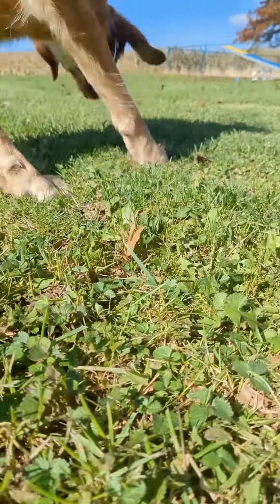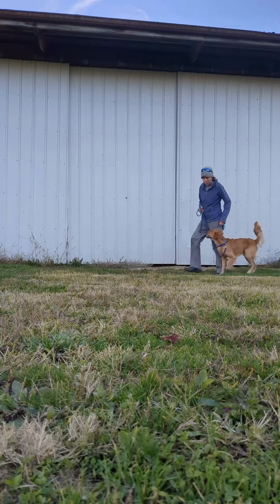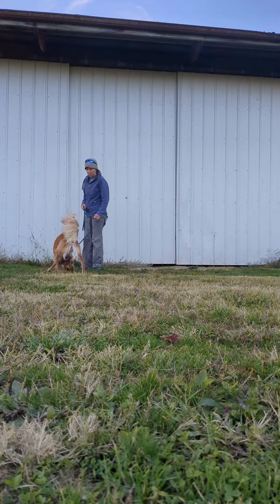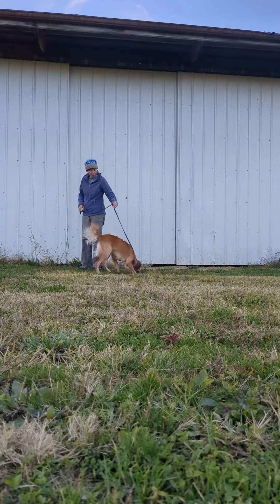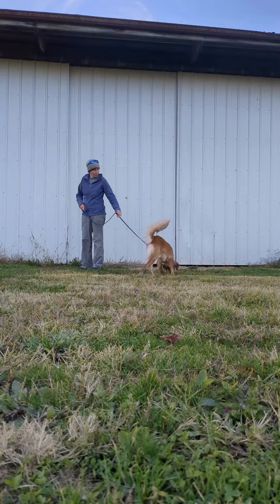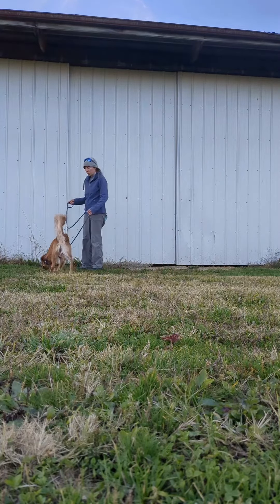Dogs are designed to sniff, but sometimes we need to teach them to walk at our side without pulling and without sniffing, due to the challenges of the environment or the dog's size and strength. One way we can make a compromise is to teach dogs to sniff on cue. This lets us give dogs an opportunity to sniff and explore their world, and let them know when it's time to walk at our side.